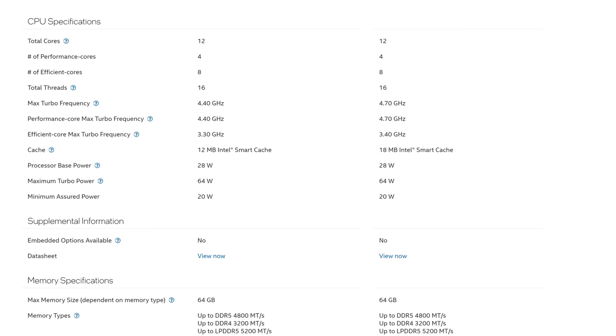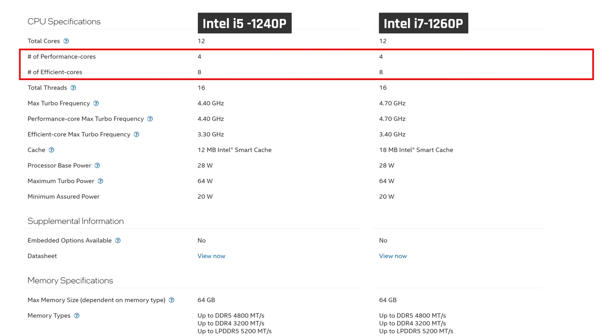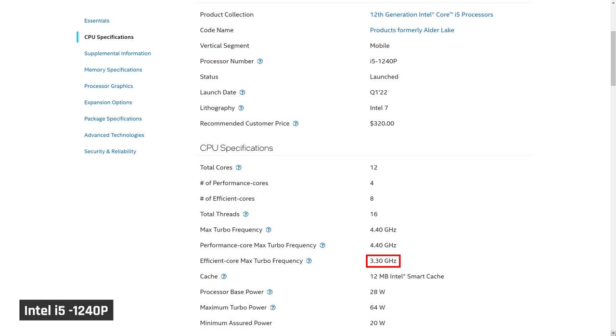Since I'm only testing these two units, my test results will not be statistically significant due to the low sample size. However, I'm pretty confident my results will be directionally correct. Both these processors have four performance cores and eight efficient cores. The i5 has a base clock of 3.3 GHz and a boost of 4.4 with 12 MB of cache. The i7 has a base clock of 3.4 GHz, a boost of 4.7 with 18 MB of cache. By the numbers, I presume the i7 should beat the i5 somewhere in the range of 3% to 7% in performance.